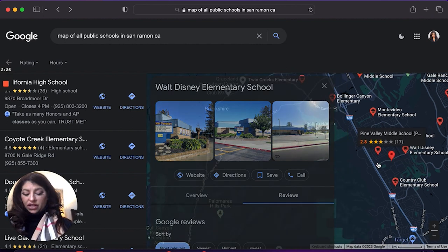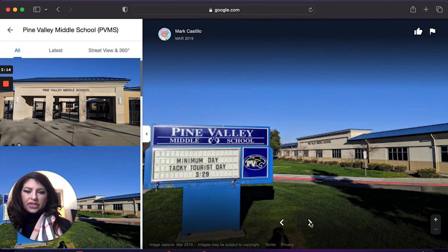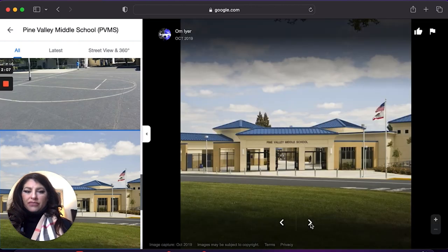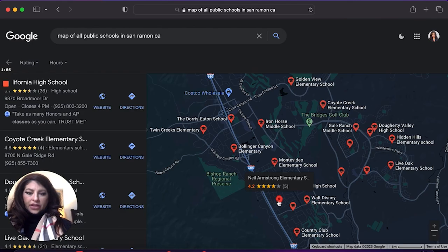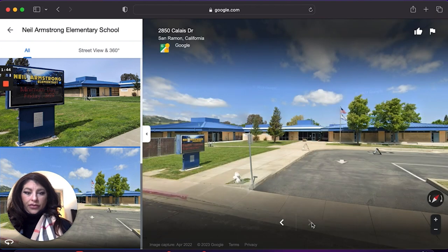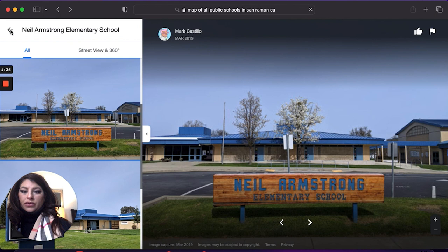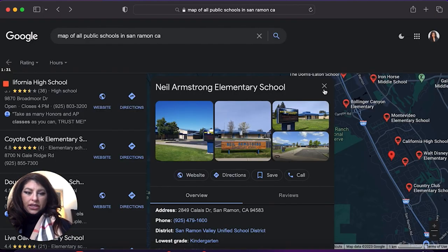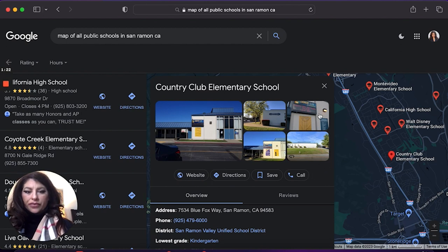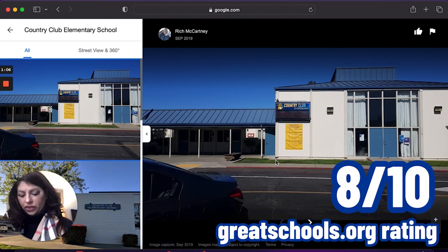We have Pine Valley Middle School — a great middle school, actually a 9 out of 10. You'll notice that all of the middle schools in the San Ramon Valley Unified School District pretty much have almost identical floor plans and look very similar to each other. This is Neil Armstrong Elementary — Neil Armstrong is an 8 out of 10. And last but certainly not least, the Country Club Elementary School, which is part of a golfing community. Country Club is an 8 out of 10 as well.